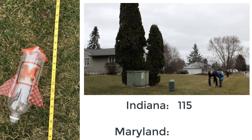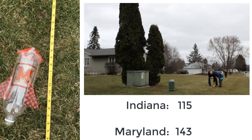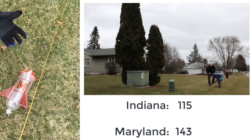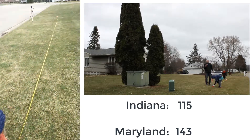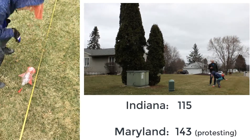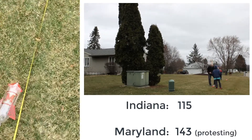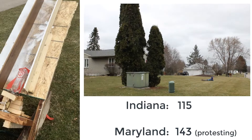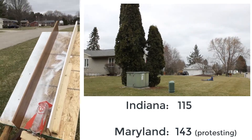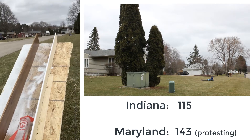Maryland gets a total of 143 feet. They are furious with tournament organizers for daring to run a tournament in conditions like this — lodging an official protest with the Big Ten. We are now into the second half, the heavyweight battle, with Indiana up first. They are trailing.